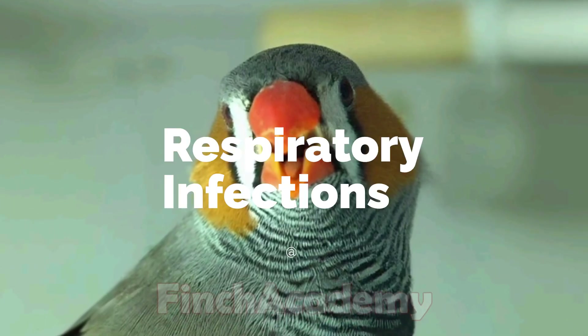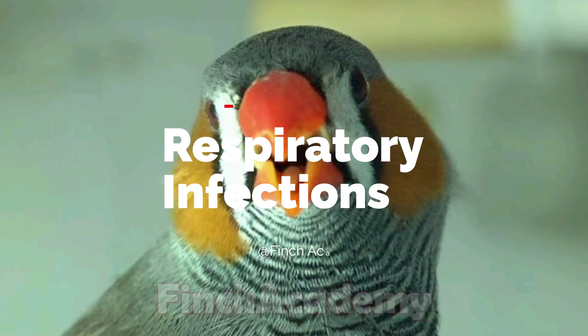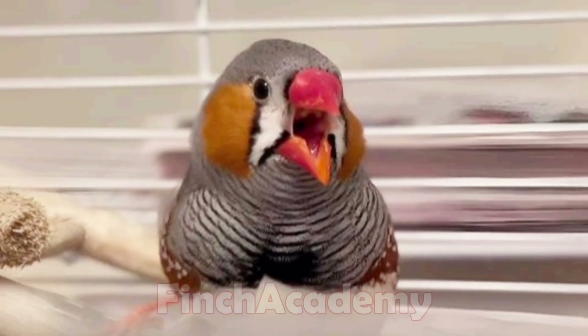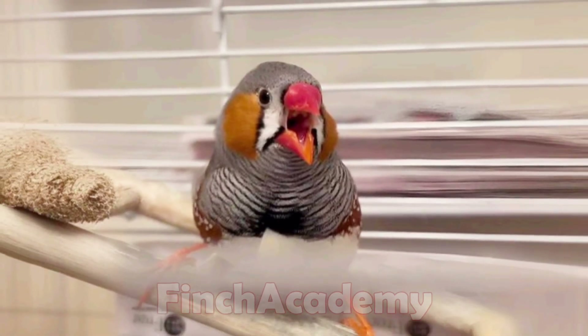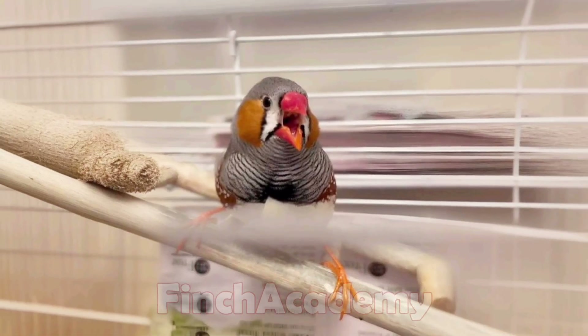Respiratory infections: if the bird's tail bobs while breathing or its beak stays open, it may have a respiratory infection. A commonly used medicine is doxycycline, especially for chlamydia infections, but treatment must be long-term and strictly supervised by a vet.